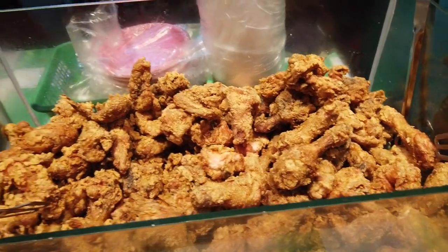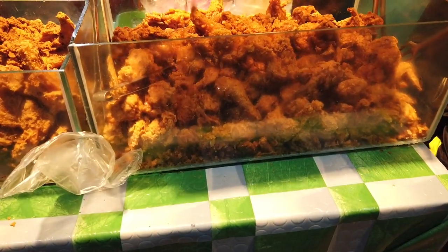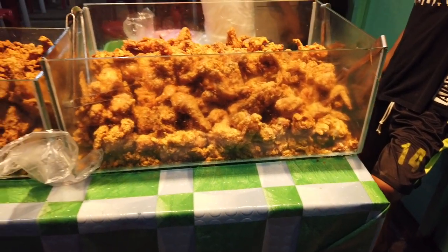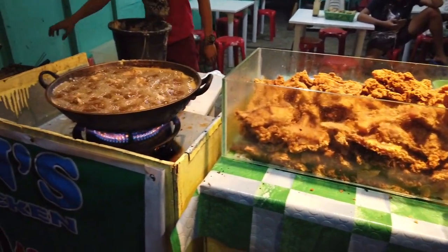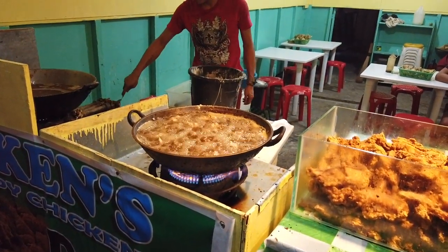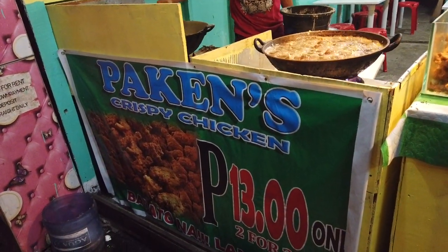You know it's fresh. This is the technique if you want to try street food here in the Philippines - you actually see them cooking, not just a plate. You can see the other man there cooking. This place is called Paken's Crispy Chicken.